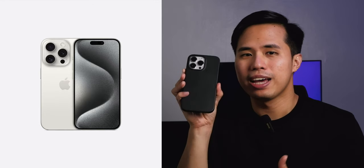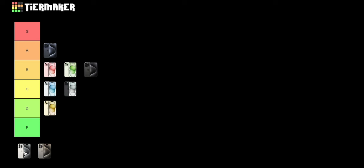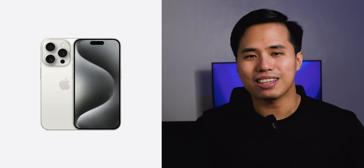Next we have the white titanium. I'm a big fan of white phones — I have the white iPhone 14 Pro Max and I think it is the best white iPhone Apple has created because it looks very clean. This year they're back to an eggshell or pearl white with a warmer shade. I still prefer the cool clean white from the 14 Pro, but the white titanium is not bad at all. It's very timeless — I won't complain if I got it. It still looks clean and I'll be putting it on A.